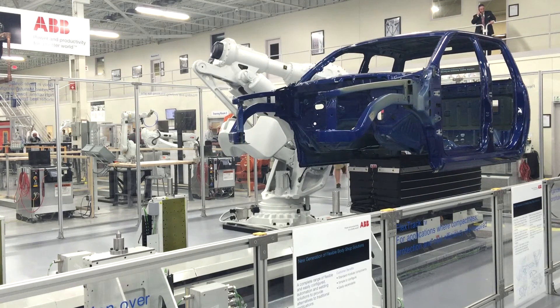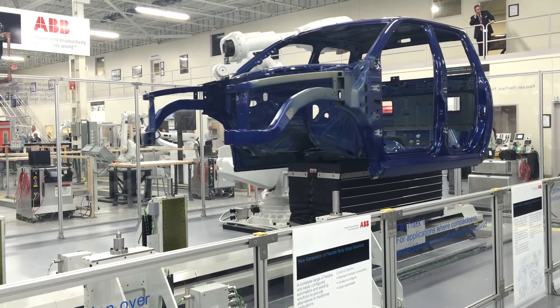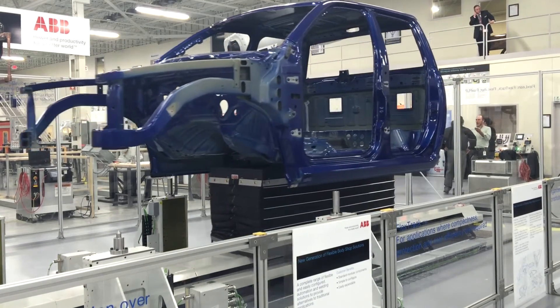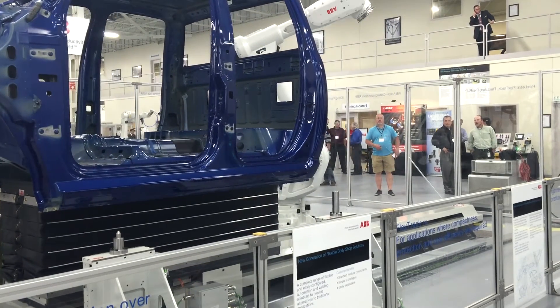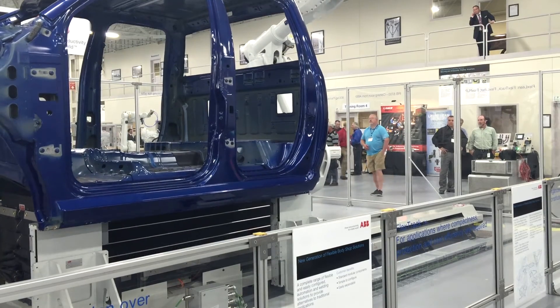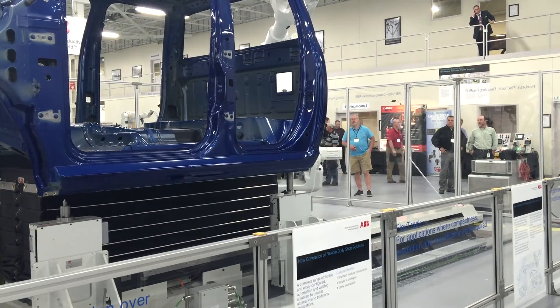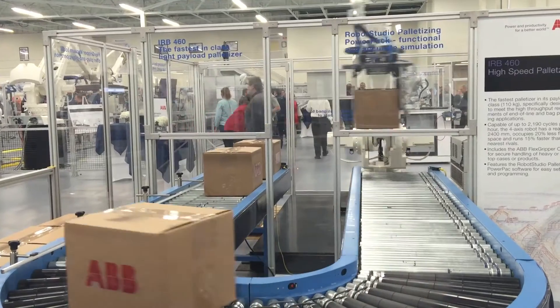We have heard that the IRB 8700 will be released soon. The one we saw had a track specifically designed for the automotive market — a flexible body shop cell that plant operators can configure for multiple products, in this case the chassis of a car. Movements inside the cell are synchronized by an ABB programmable controller with a common framework within the robot.